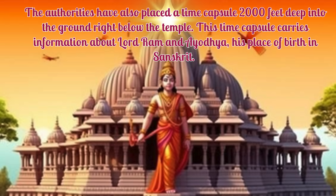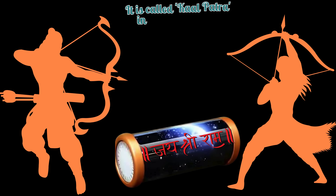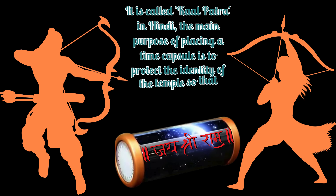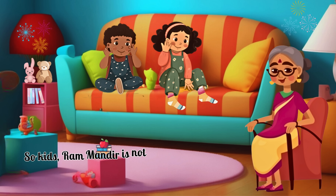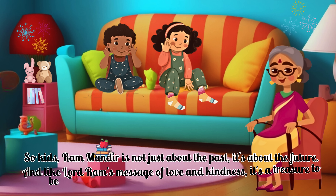The authorities have also placed a time capsule 2,000 feet deep into the ground, right below the temple. This time capsule carries information about Lord Ram and Ayodhya, his place of birth, in Sanskrit. It is called Kaal Patra in Hindi. The main purpose of placing a time capsule is to protect the identity of the temple, so that people don't forget it in the future.